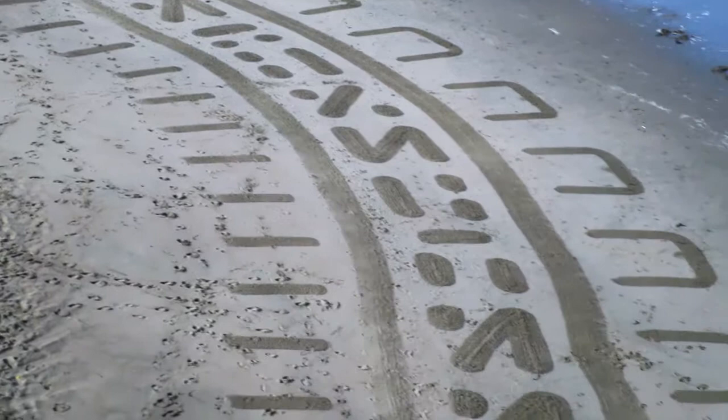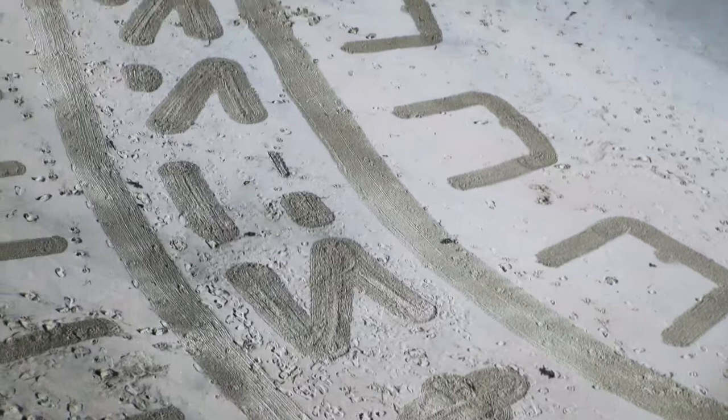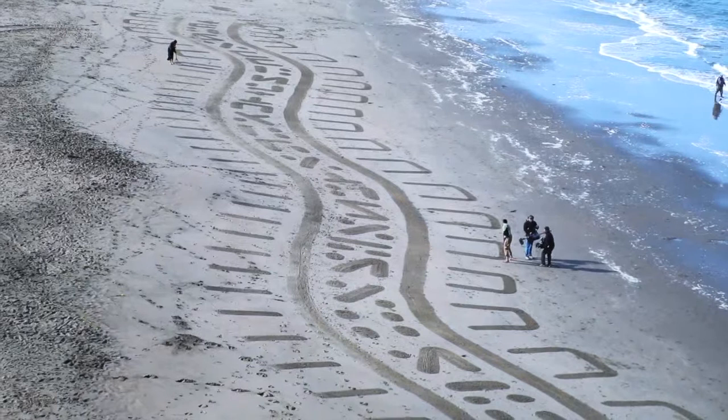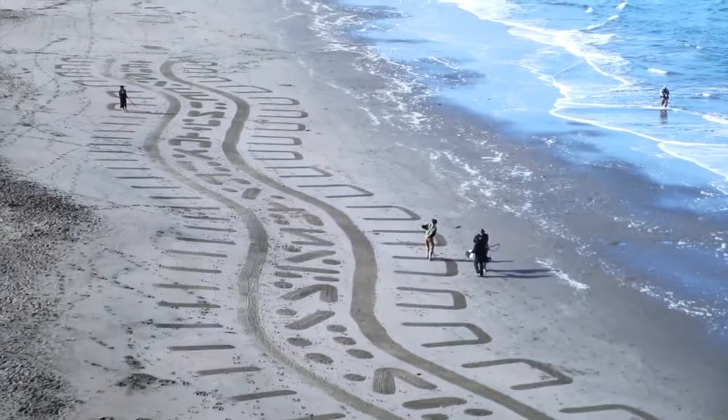I was more impressed with yesterday's design — I thought they were absolutely beautiful, but this is his last day today at Ocean Beach. He now moves on down the coast. It's near 9, 9:30, so I hope you enjoyed today's final design.